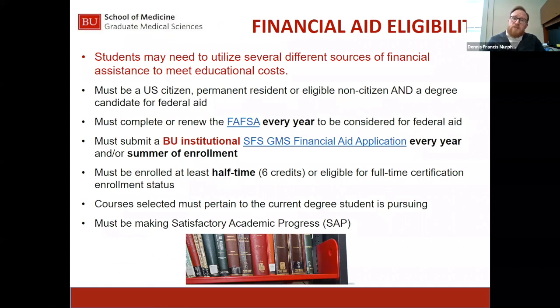The FAFSA is an online application the federal government uses to establish a student's financial need. At the graduate level, all loans the federal government awards are unsubsidized loans — meaning there is no interest subsidy. The interest accrues from day one. As of today, the direct loan interest rate is 6.08%. The graduate plus loan interest rate is always 1% higher, at 7.08%. Students must complete the FAFSA every year to be eligible.